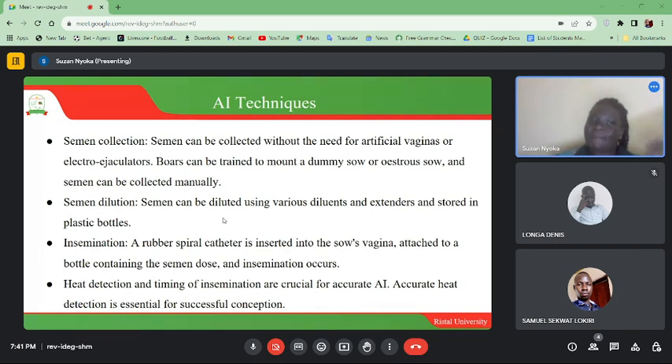Male animals are trained to mount metallically-made female dummy animals. Semen can then be diluted using various diluents and extenders and stored in plastic bottles. For insemination, a rubber spiral catheter is inserted into the sow's vagina, attached to a bottle containing the semen dose, and insemination occurs.